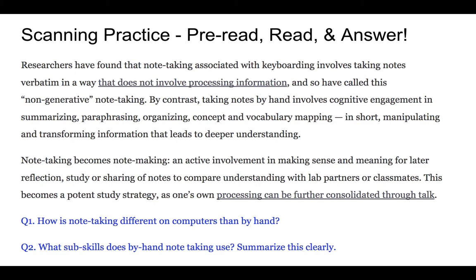Quickly scanning through the second part: when taking notes on a computer you tend to take everything word for word, which is not particularly powerful because it's not engaging your higher thinking functions. Whereas taking notes by hand — because we can't write as quickly as someone speaks — forces us to engage more advanced learning strategies. The sub-skills listed are summarizing, paraphrasing, organizing, and concept and vocabulary mapping.